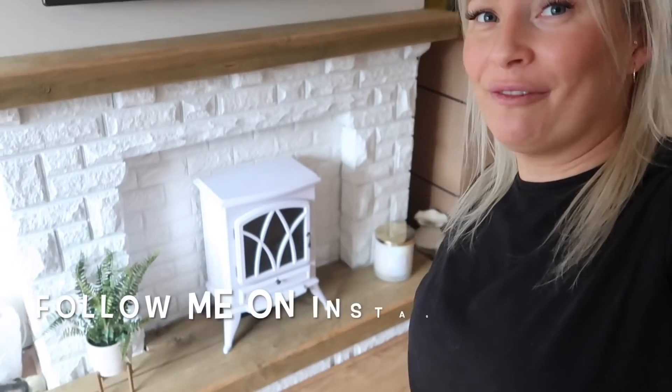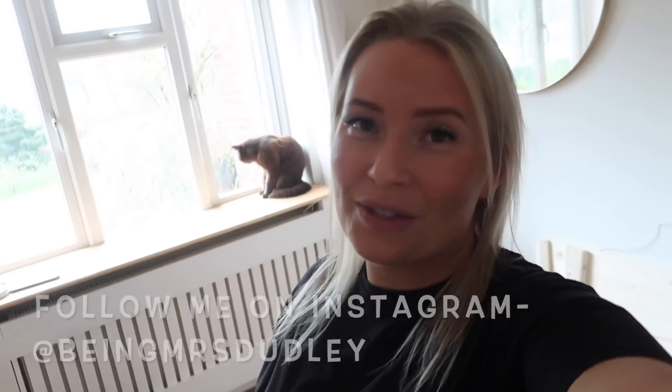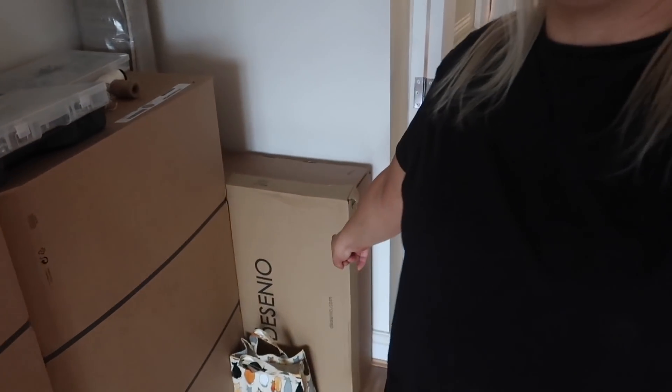Today I'm going to be updating you on a few things in the living room - like a fireplace and radiator cover. We've also had a really exciting parcel arrive from Desenio, so I'm going to put those up today and show you what they look like. We're currently doing loads of work so it's not finished, and I will be doing a full living room tour when it is finished.